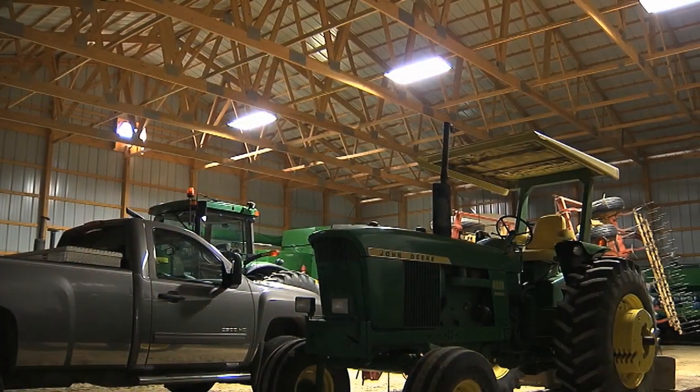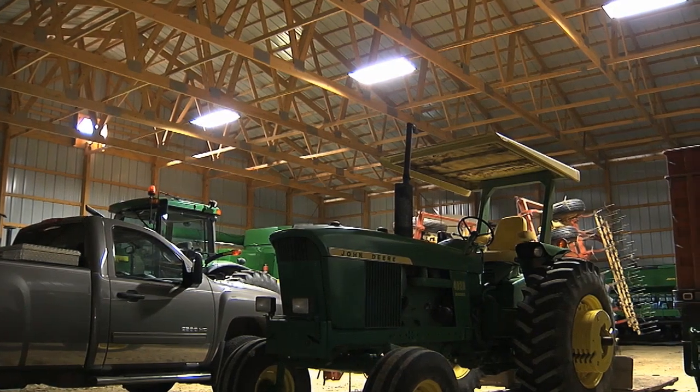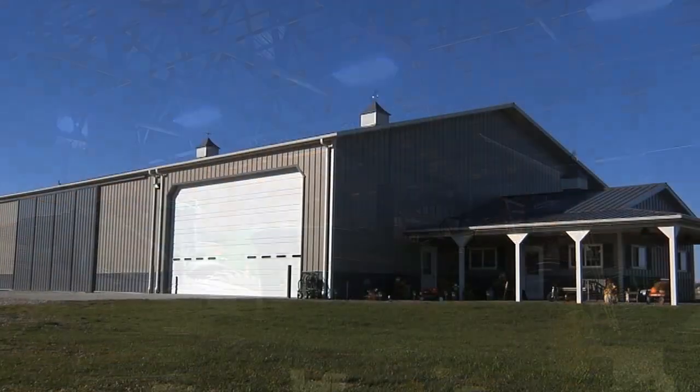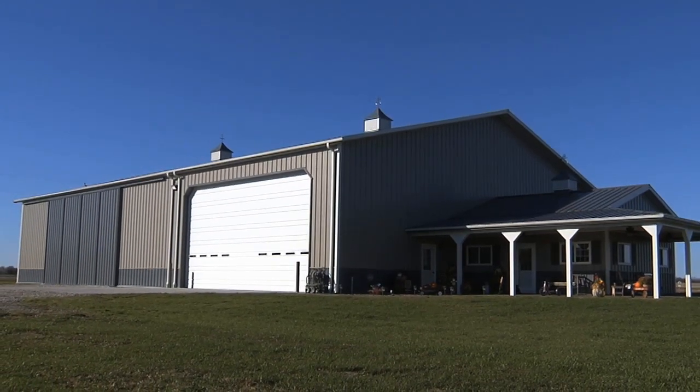We've had neighbors and people come and watch the whole building process, and they all like the building. I've got one neighbor who will probably be putting up a Morton building in the next few years because of what he's seen here.